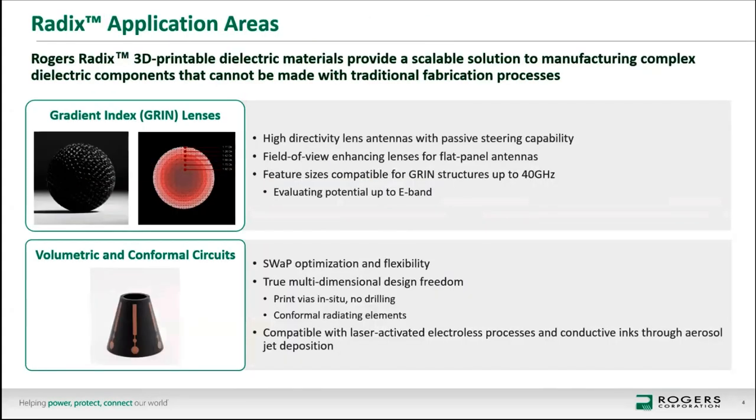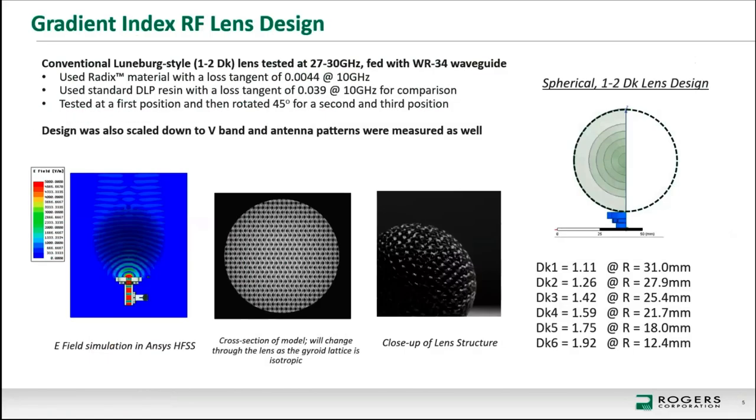There are a handful of RF dielectric component applications for this technology. Gradient index lenses are really the only way in a one-material system to produce truly continuous gradient dielectric constant components with no limitation on how that gradient changes throughout three-dimensional space. There is also the ability to combine that design freedom with metallization techniques like laser-activated electrolysis and conductive inks to create new volumetric and conformal circuits that can't be made with traditional fabrication processes.